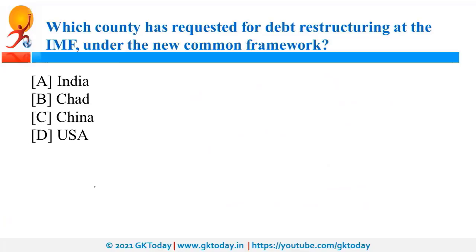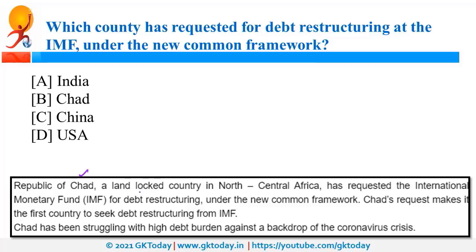Chad, that is the Republic of Chad, a landlocked country in North Central Africa, has requested debt restructuring at the IMF under the new common framework. Debt restructuring means you are not able to repay your debt, so you request a change in terms and conditions. For example, if the interest rate was 5% and you had to pay in two years but cannot, you may request five years instead — though you will pay more interest overall. This is a simple example of debt restructuring.